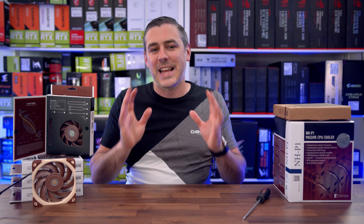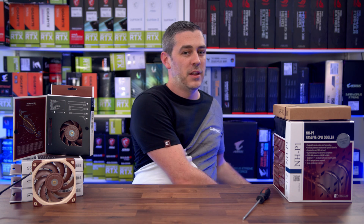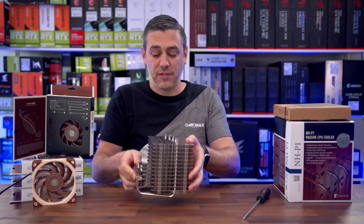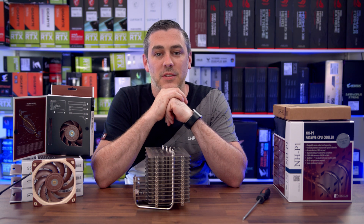We all know Noctua are the daddy when it comes to air cooling, but now they've taken it one step further. They've gone passive and frankly, they've gone massive. Let's do this.